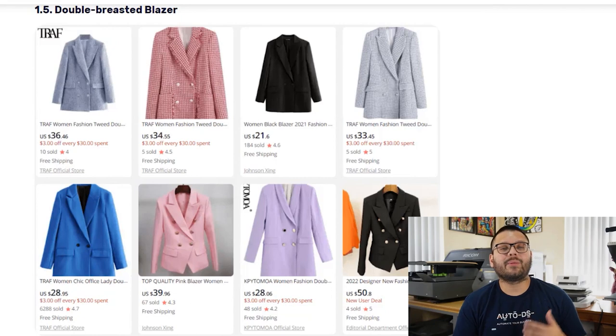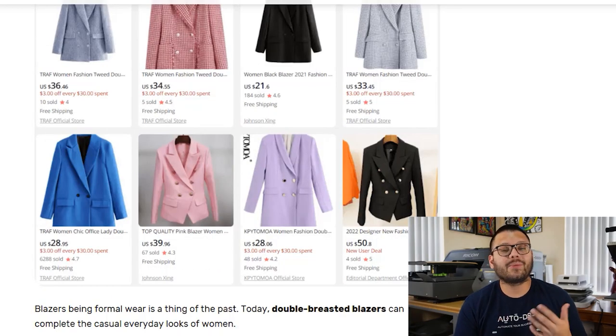Next up in women's fashion, we have the double-breasted blazer, which can be worn casually, semi-casually, or professionally with different types of bottoms including pants, denim jeans, and skirts. These come in different lengths as well as styles including plain, plaid, printed, and chic.